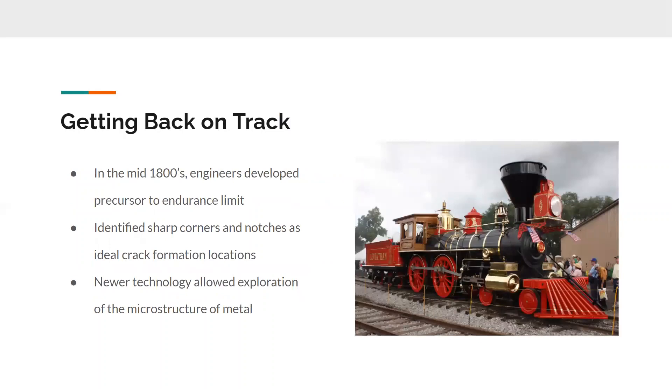In the mid-1800s, they developed a precursor to the endurance limit and also looked at crack formation. Finally, as technology advanced, we were able to look inside the metal and determine the microstructural changes that could help develop and further the growth of cracks.